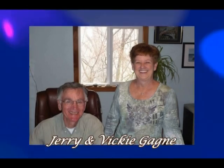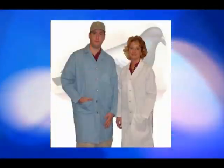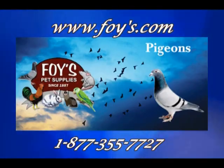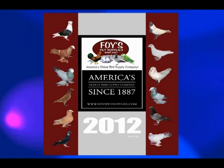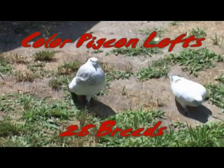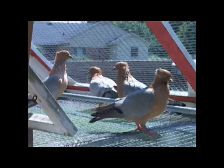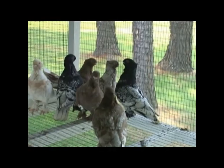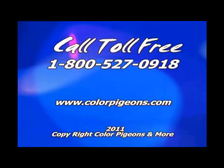Hi, this is Jerry Gagné, Foy's Pigeon Supplies, the oldest pigeon supply company in the United States. If you're looking for pigeon supplies or pigeons, give us a call. Just type in Foy's online or call 1-877-355-7727. Ask about our 204-page all-color catalog. Color Pigeon Laws features 28 breeds of fancy pigeons and high-performance turner rollers — Capuchins, Saxon Monks, Saxon Priests, Swiss Crescents, Ice Pigeons, Saints, Frillbacks, Archangels, Starlings, Figuritas, Old German Owls, Chinese Owls, Satinettes, Swallows, Saxon Shields, and much more. Visit www.colorpigeons.com or call toll-free 1-800-527-0918.